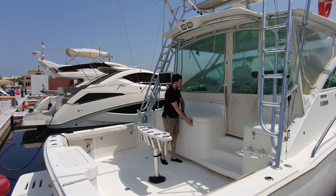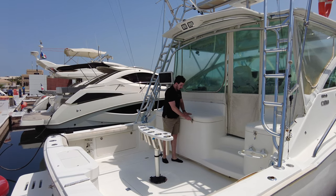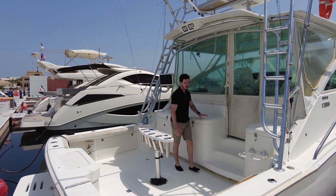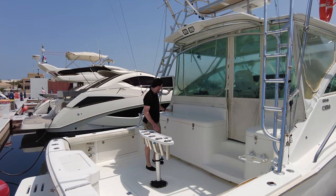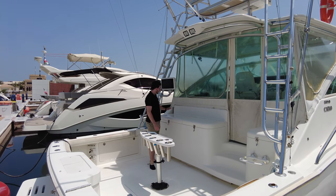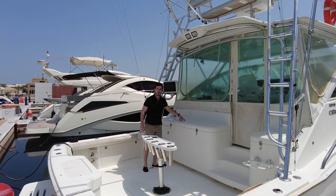In here we've got a freezer, so this is where either the bait or the caught fish is kept. On the other side there's a small fridge used for drinks — you can put whatever you want in there. And here we've got the sink and a chopping board, so if you're preparing your bait or your fish, you can do it there.